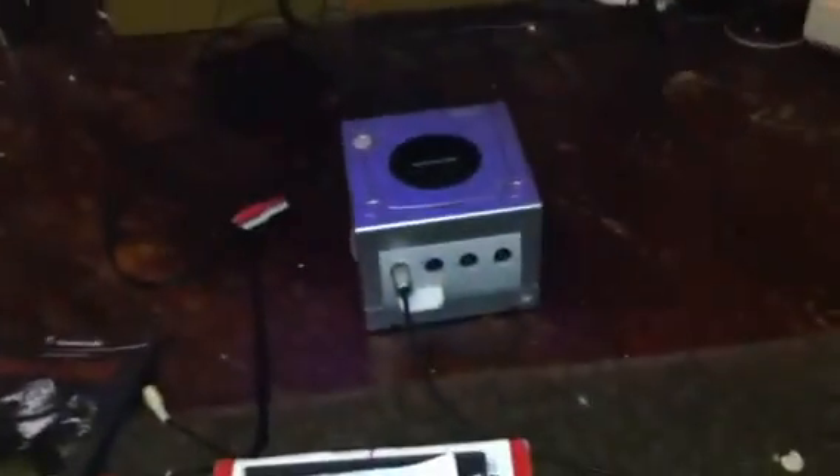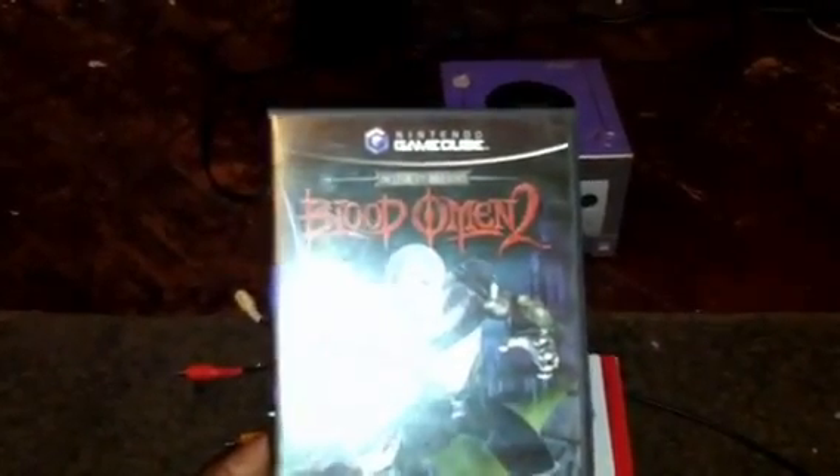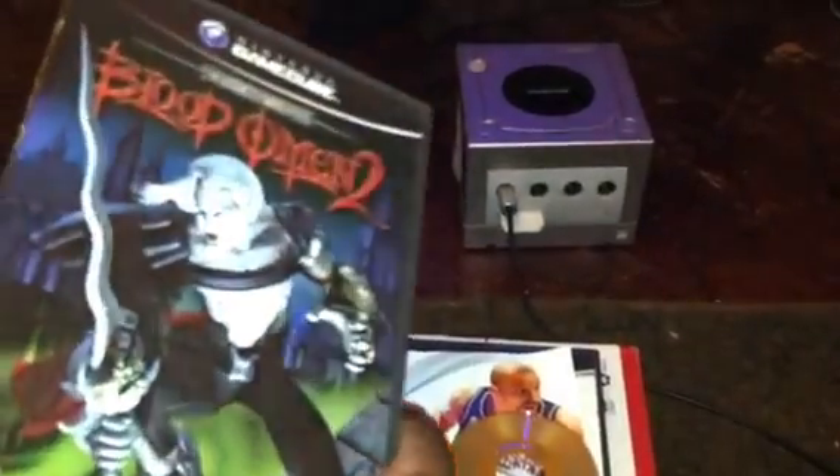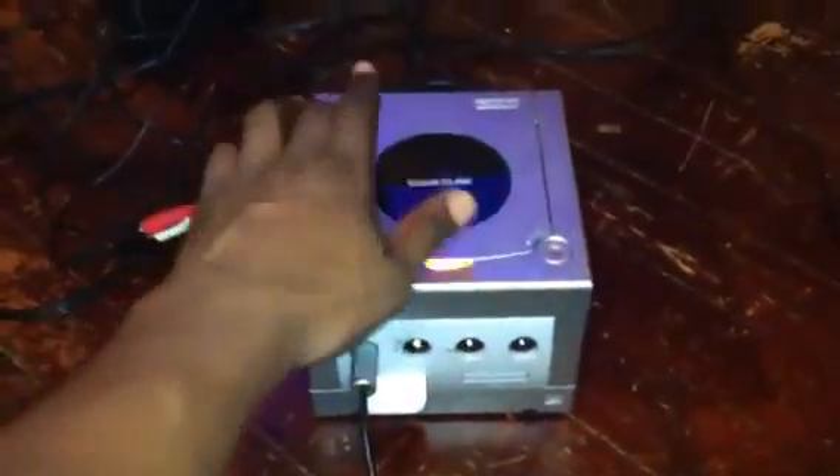Without further ado, we're going to turn on the Nintendo GameCube. I was playing another game while I was waiting for the other video to upload — I was playing Blood Omen 2, which is the Legacy of Kain series. I really like this game; I have Soul Reaver on the Dreamcast which I truly adore. So let's take out Blood Omen 2 and pop in NBA Live 2003.